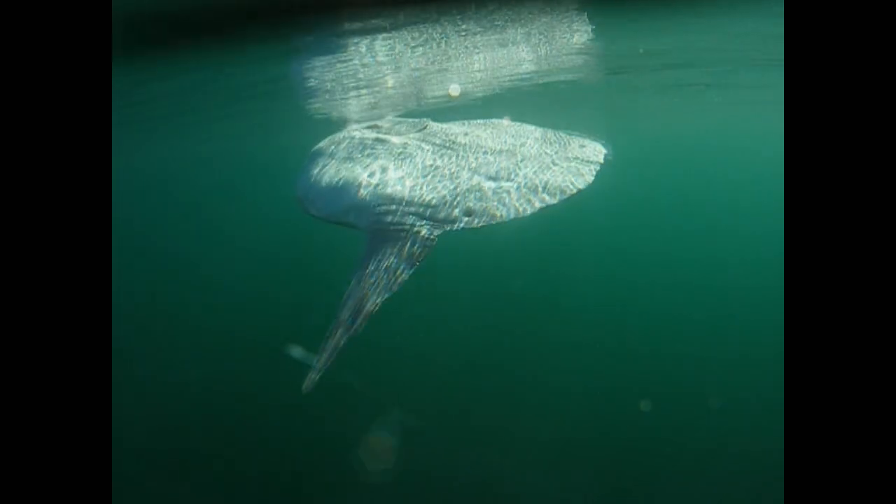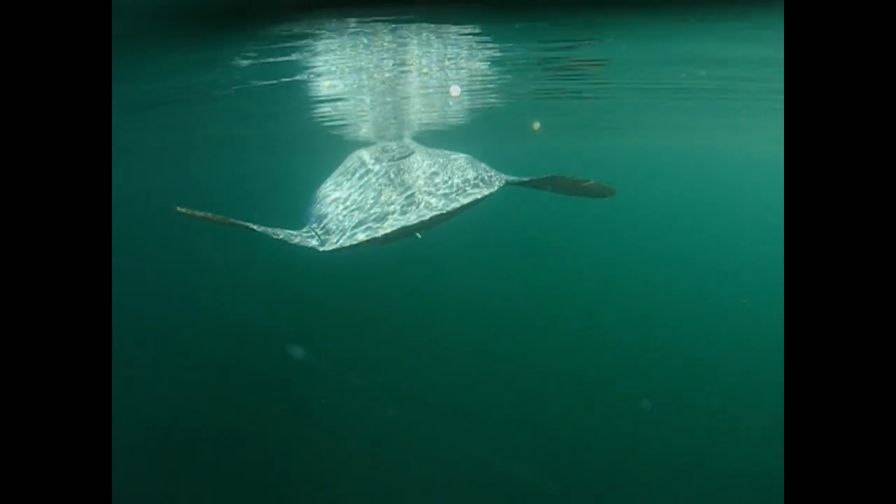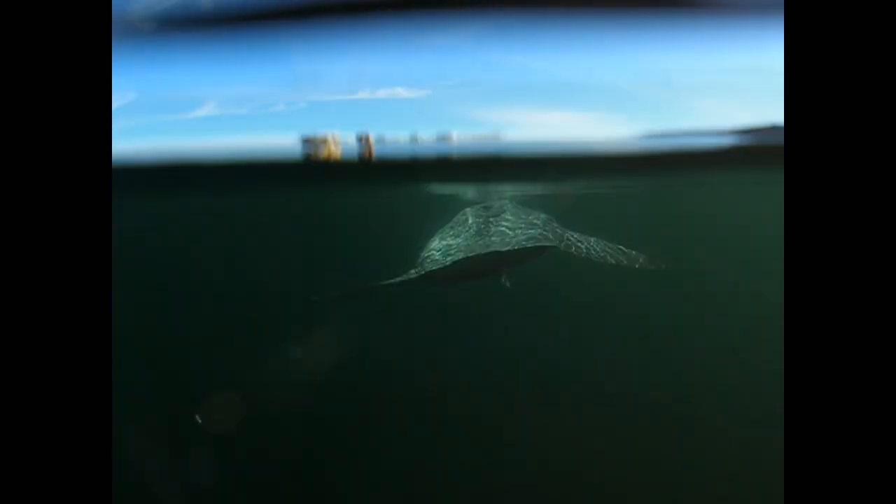At first Howard kept his distance, but the sunfish was totally unperturbed and it continued to sunbathe near the surface. Although not the prettiest of fish, it is amazing and such a privilege to be able to observe it at such close quarters as it slowly enjoyed the sun and calmly swam underneath the boat. It really is a strange looking fish.